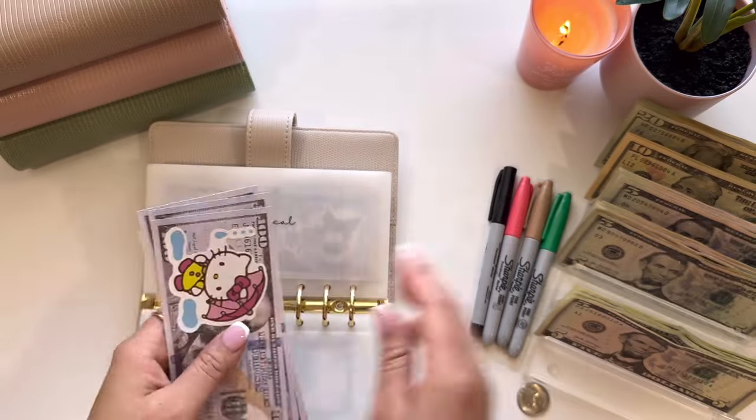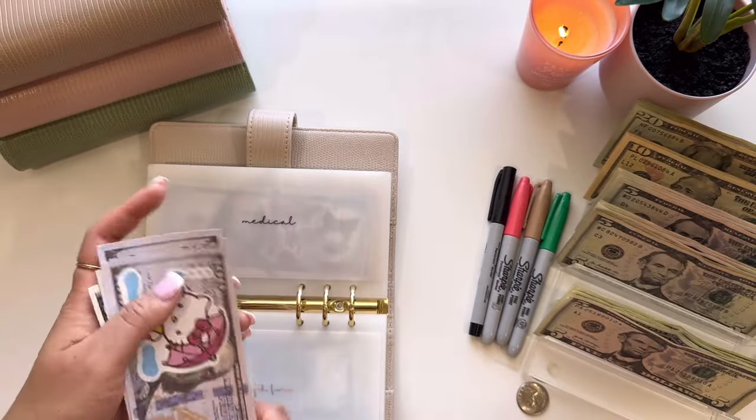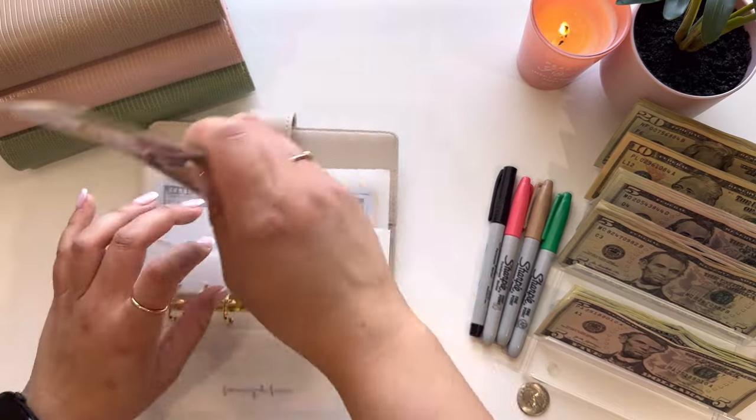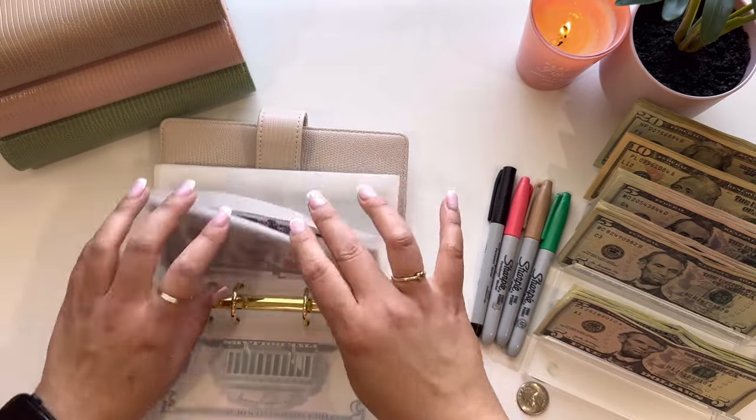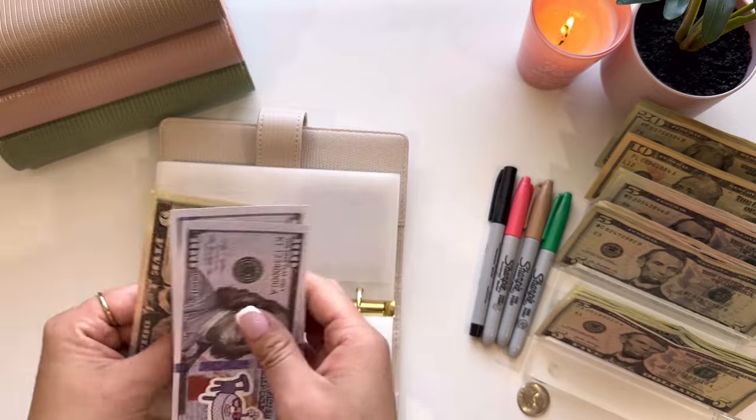Medical is also going to get $5, so now it has $310. Car is getting $5 as well, and now it has $215.